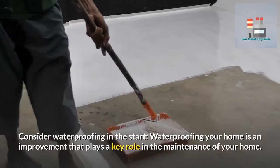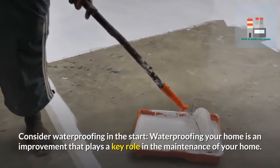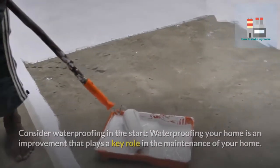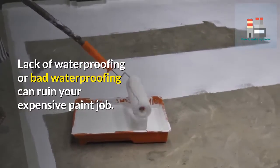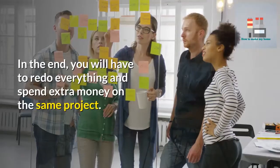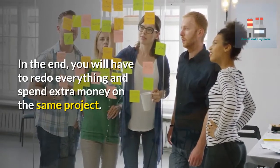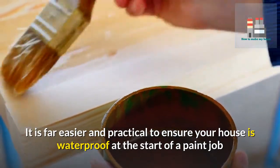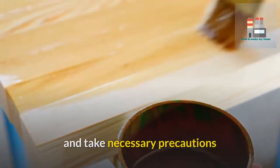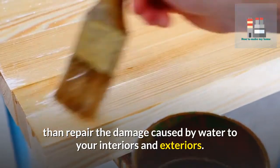Consider waterproofing from the start. Waterproofing your home is an improvement that plays a key role in the maintenance of your home. Lack of waterproofing or bad waterproofing can ruin your expensive paint job. In the end, you will have to redo everything and spend extra money on the same project. It is far easier and practical to ensure your house is waterproof at the start of a paint job and take necessary precautions than repair the damage caused by water to your interiors and exteriors.